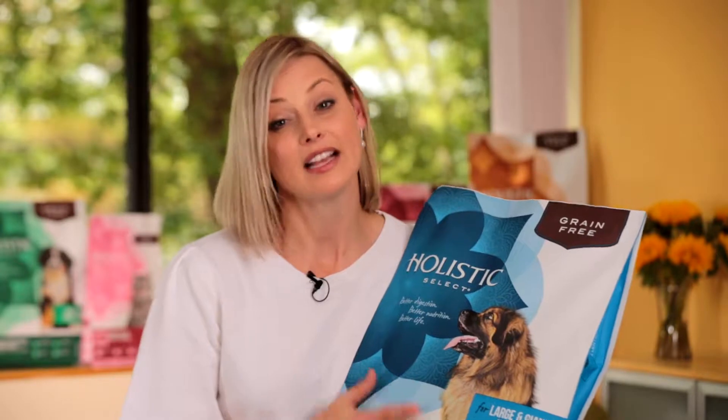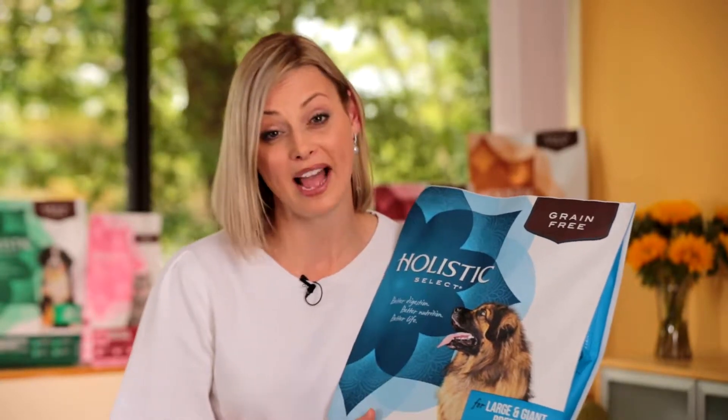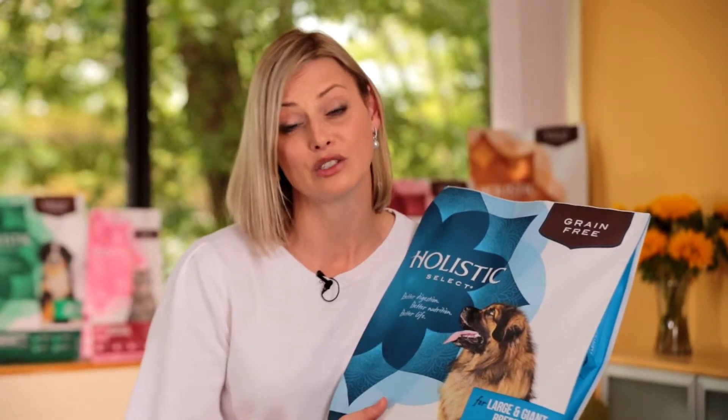At Holistic Select we know how important it is for you to educate your customers as to what the brand is all about. That's why as we've designed our packaging, we've made sure that it helps you tell that story about how it supports digestive health and how it's really going to work for that customer's pet.